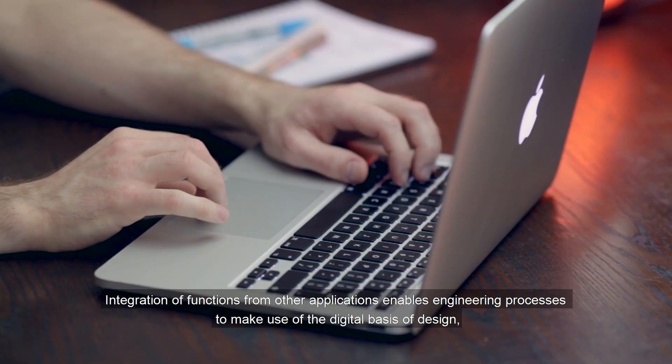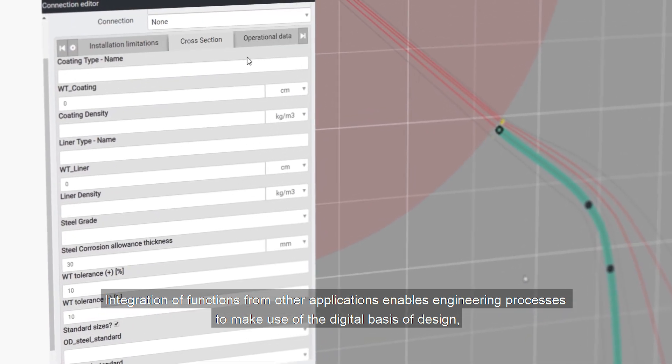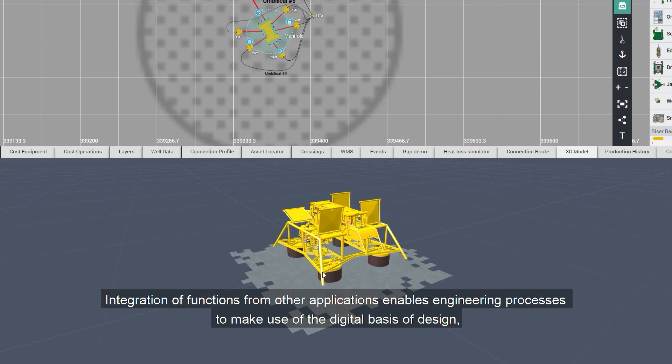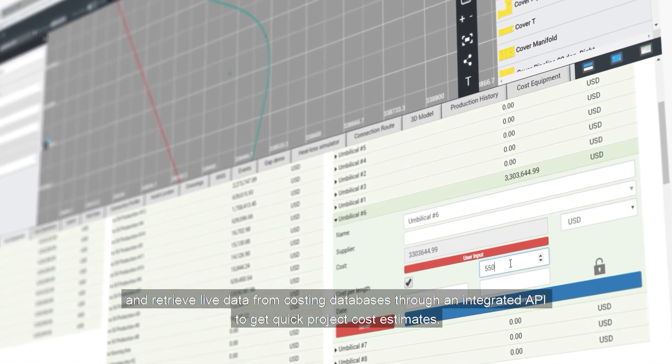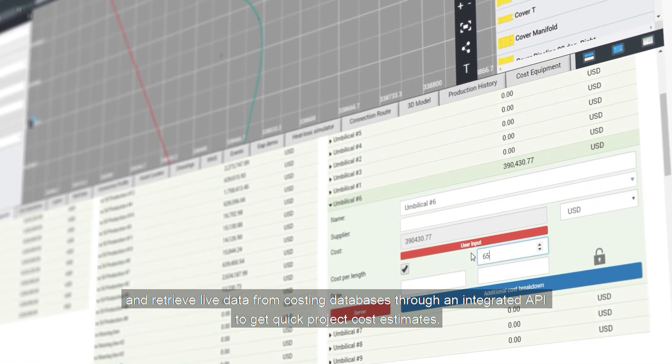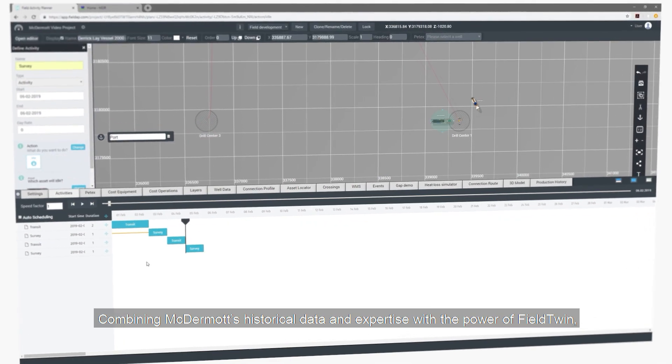Integration of functions from other applications enables engineering processes to make use of the digital basis of design and retrieve live data from costing databases through an integrated API to get quick project cost estimates.